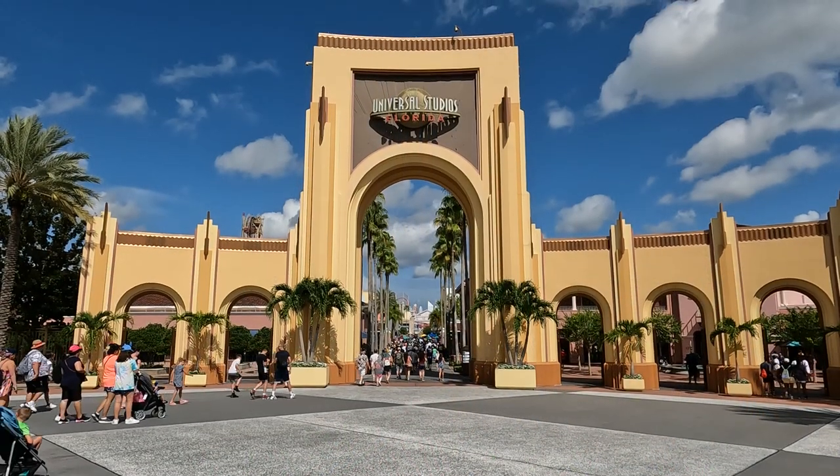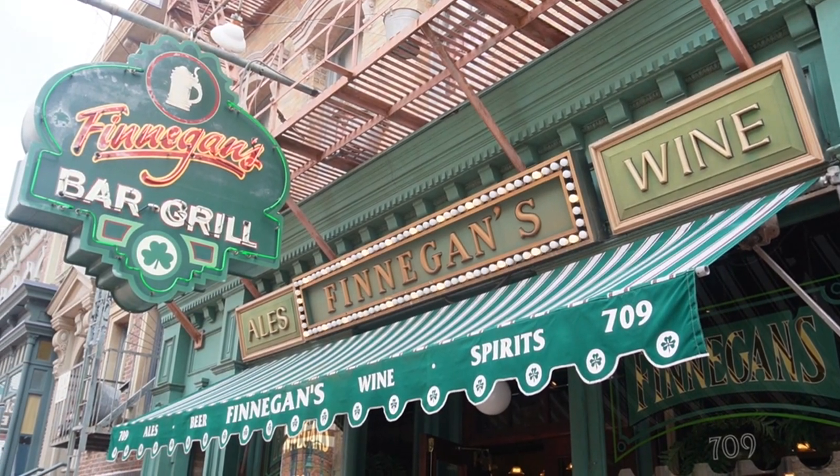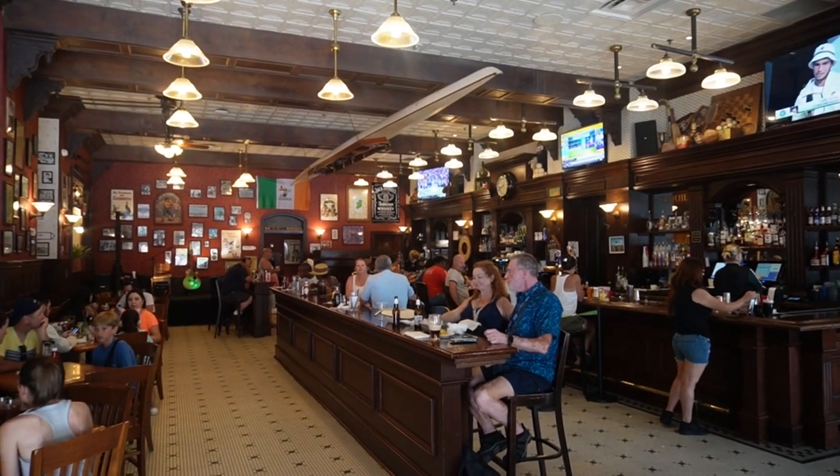Hey guys, it's Courtney and Seth here today, and today we are back in Universal Studios. We are going to be heading to the park soon and visiting one of our favorite restaurants called Finnegan's Bar & Grill, located on the studio side.